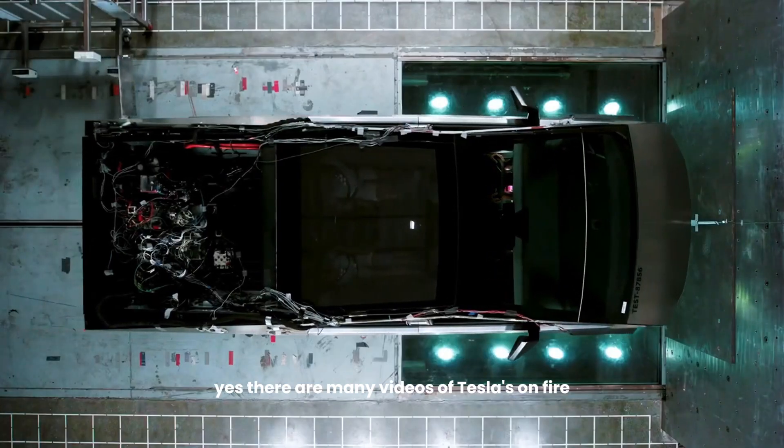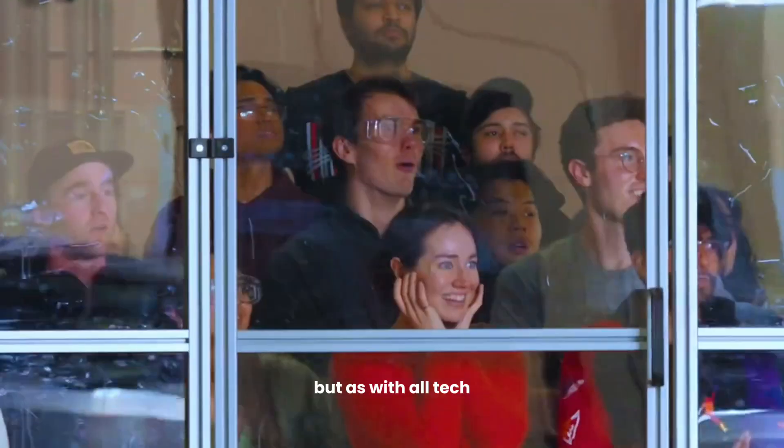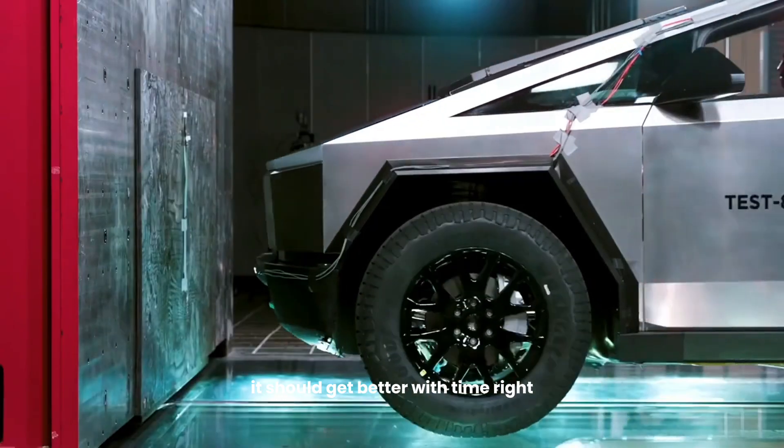Yes, there are many videos of Teslas on fire and not starting in cold climates, but as with all tech, it should get better with time, right?